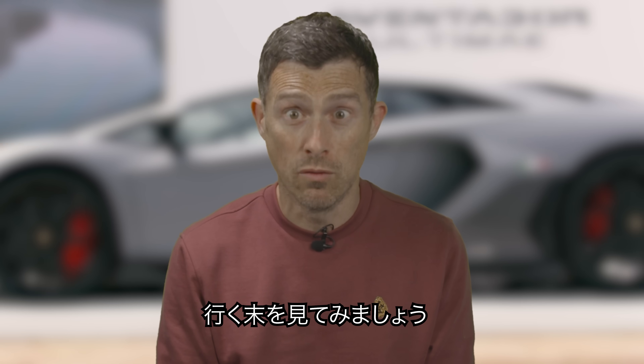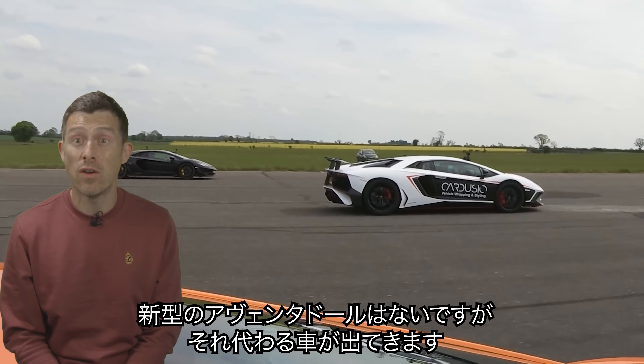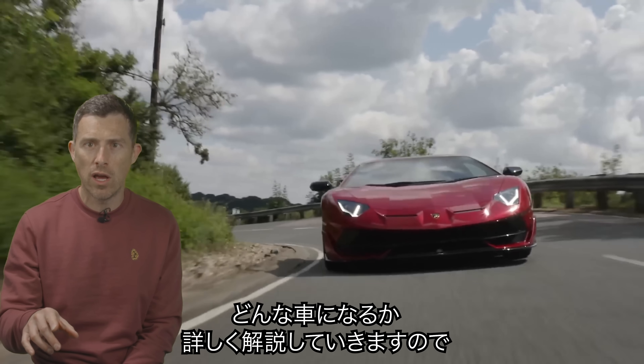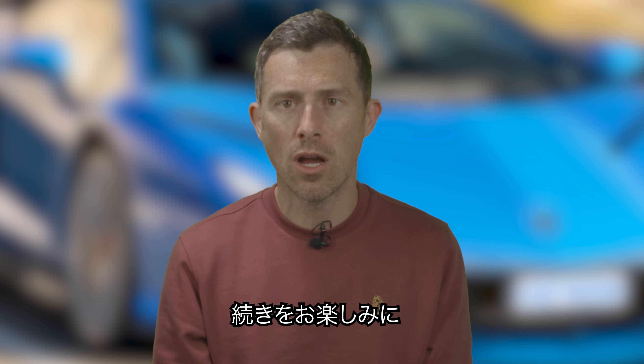That's the past. Let's look to the future. The new Aventador — which won't actually be called the Aventador, but it will be the Aventador's replacement. I'm going to tell you everything you need to know about that car in this video and show you what I think it's going to look like. Because I'm Matt Watson, and you're watching Car Wow.